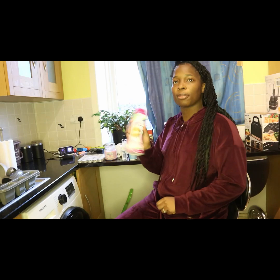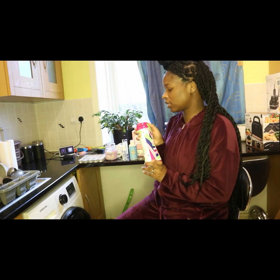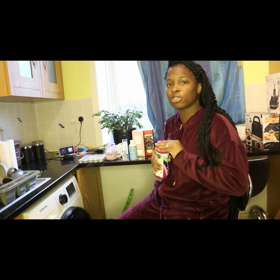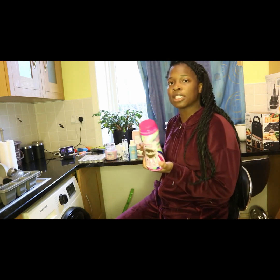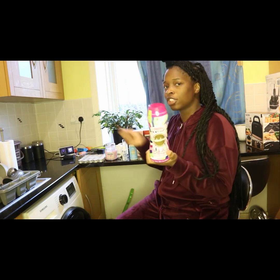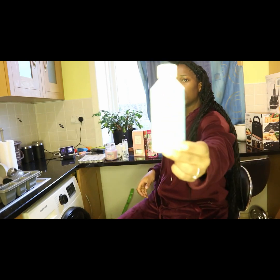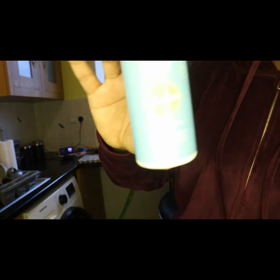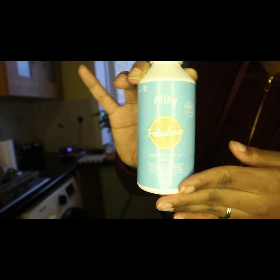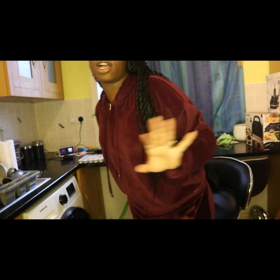Next up we have this bin freshener from Fabulosa — this is new, I've not tried this before. It's like what you would put in the washing machine for clothes, but you shake it into your bin to keep it smelling fresh. We've also got this one for the washing machine — it's like a conditioner, and it also cleans the washing machine as well. When you use a good conditioner, the whole house smells nice when your clothes are dry.